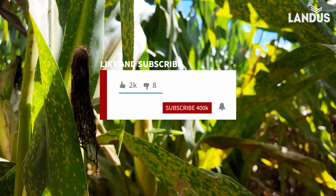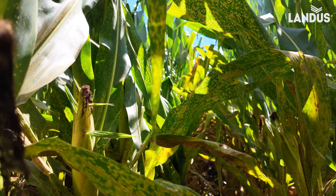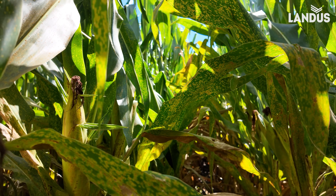But, my God, this is bad. Dan Bjorklund, Landis technical agronomist, signing off for now.